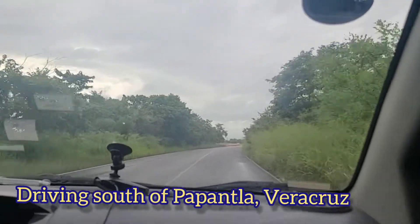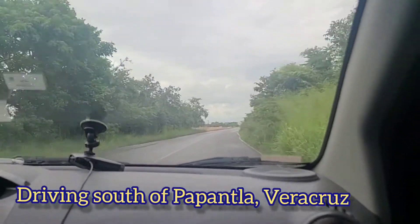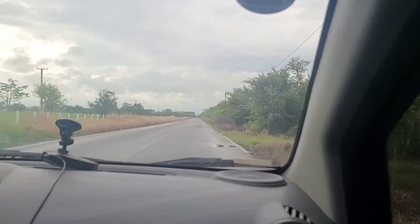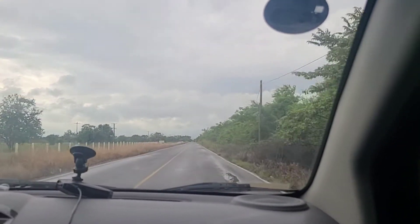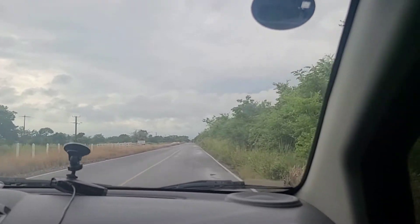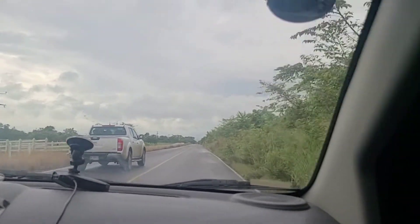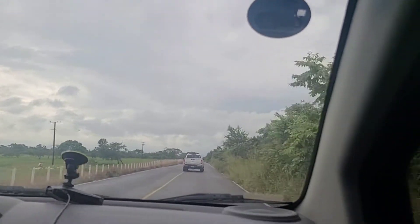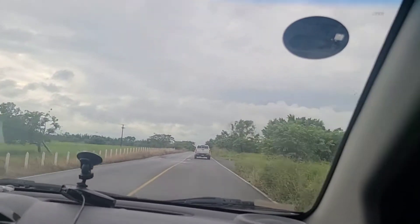We are up and going. It is Sunday morning and we are going to the town of Zozocolco, which is also a Pueblo Magico. We are in the very rural areas right now of the state of Veracruz. Lots of orange trees here, so that's kind of interesting. It'll take us about an hour to get there.